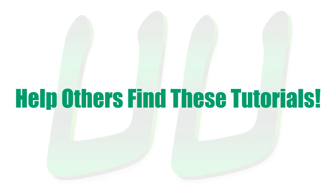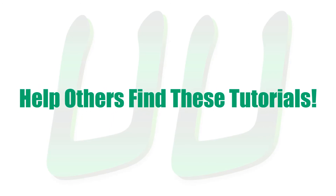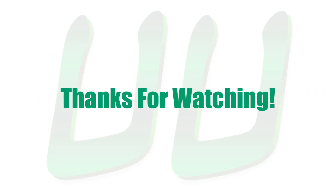Also like, favorite, comment on, and share this video so other people have an easier time finding it. Alright, thanks for watching and keep an eye out for more tutorials coming up.